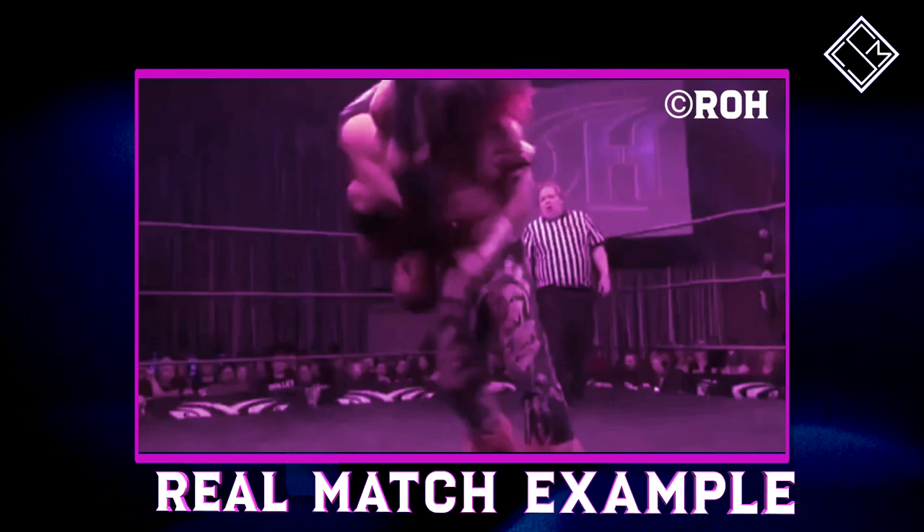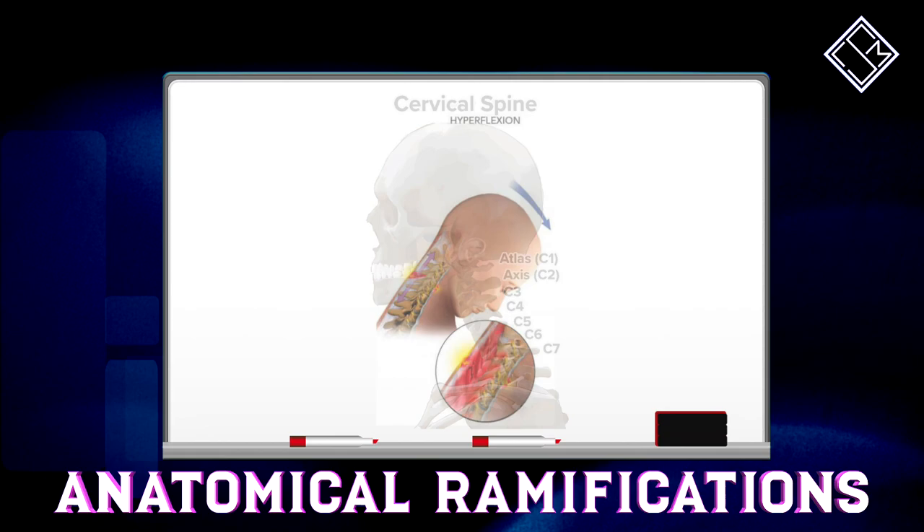Such an impact may damage the surface of the spine, as the neck is compressed in hyperflexion upon impact with the canvas — a stunning finishing move for the four-time winner of the Best of the Super Juniors.